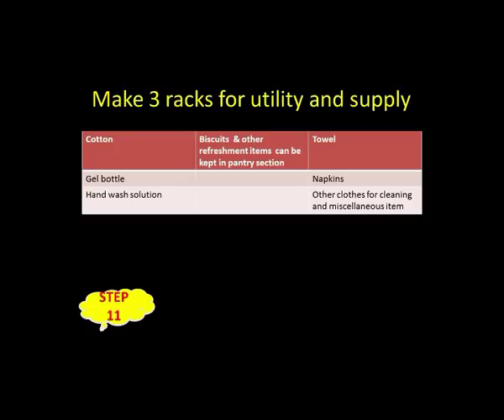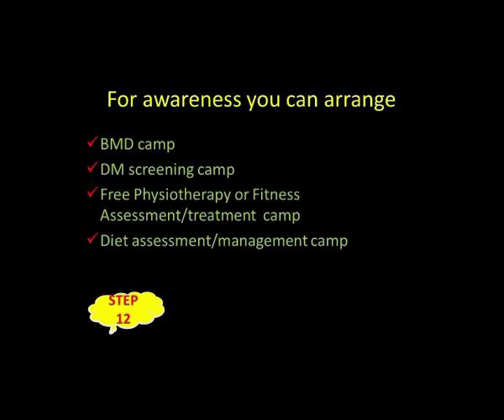Step number eleven: make three separate racks for utilities and supplies — this remains the same regardless of whether it's an ortho, neuro, cardio, or general PT clinic. One rack for cotton, gel bottles, hand wash solution, adhesive tape, micropore tape, etc. A second for biscuits, juices, and pantry items. A third for towels, napkins, cleaning cloths, and miscellaneous items.